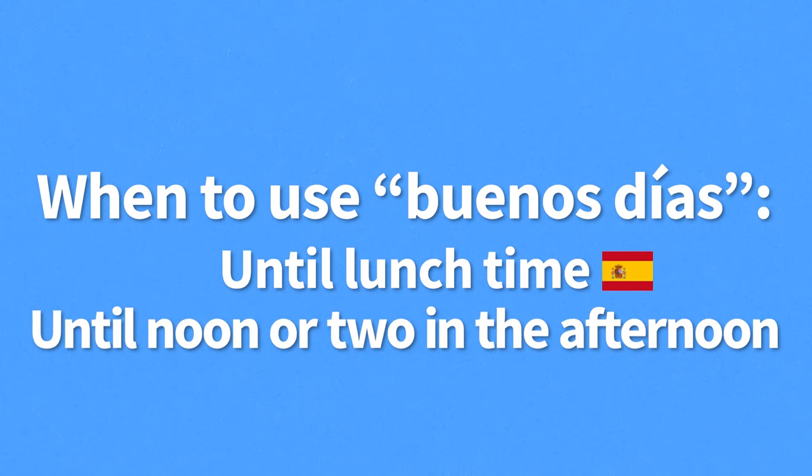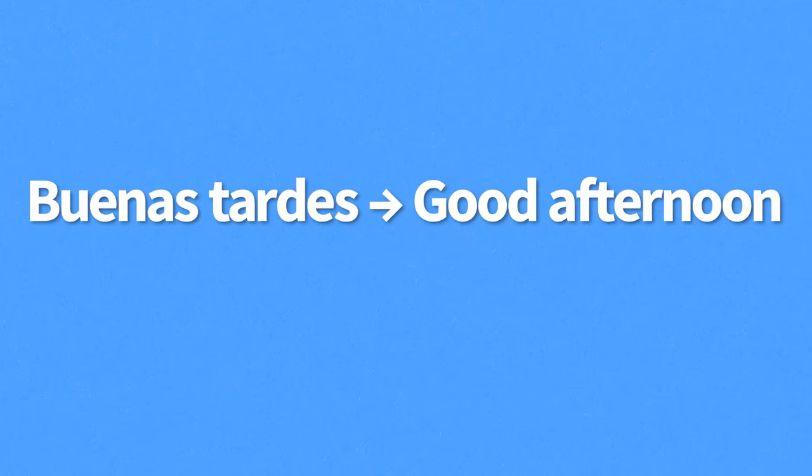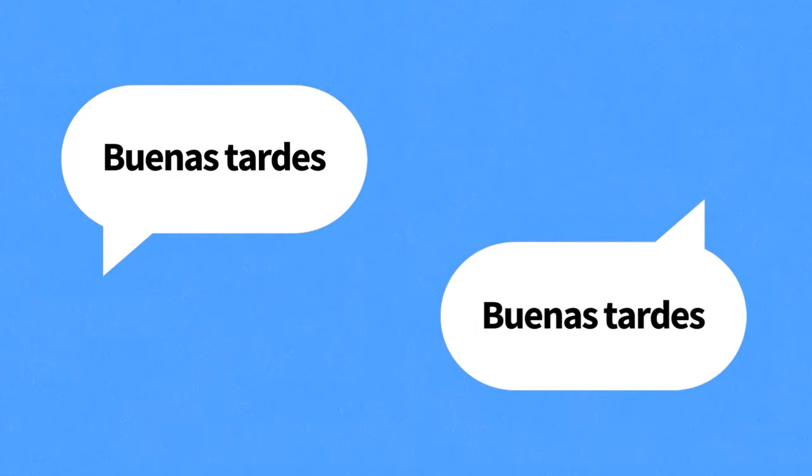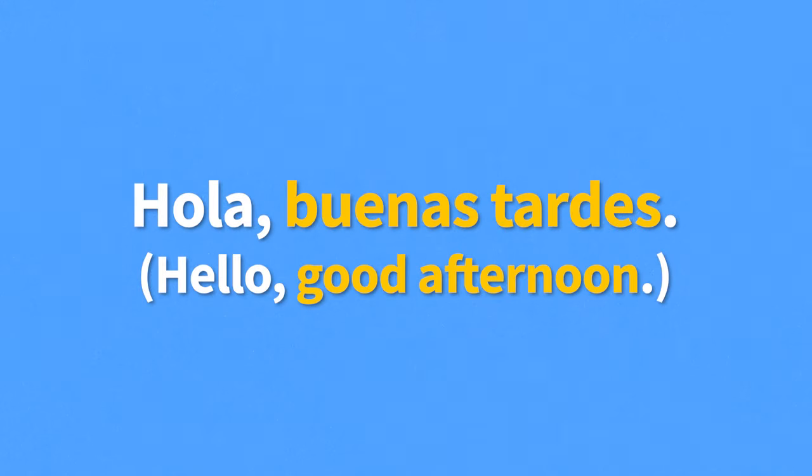Speaking of afternoon, next up we have buenas tardes, meaning good afternoon. This greeting is also time-specific, being reserved for the afternoon or evening. Buenas tardes is usually answered with buenas tardes. For example: "Hola, buenas tardes" — meaning "Hello, good afternoon." A good rule of thumb is to use buenas tardes between lunch time and dinner time, or from 2 to 8 in the afternoon.